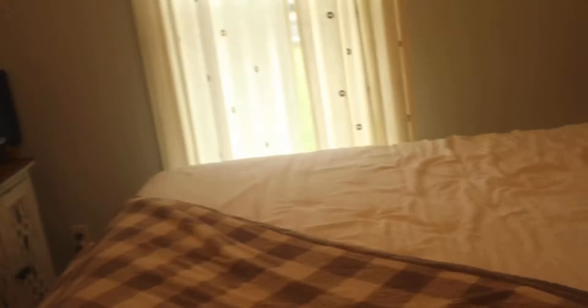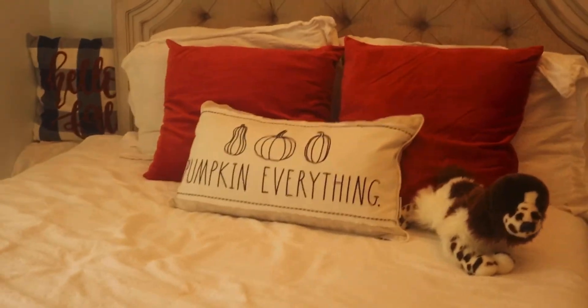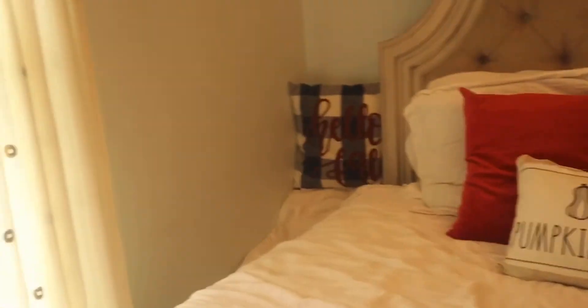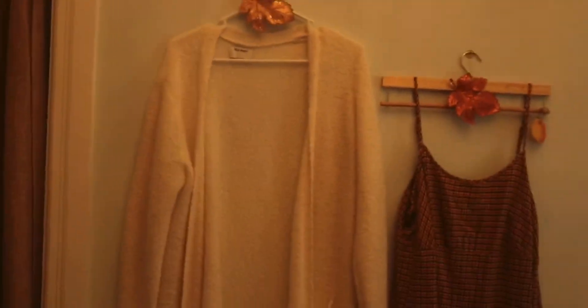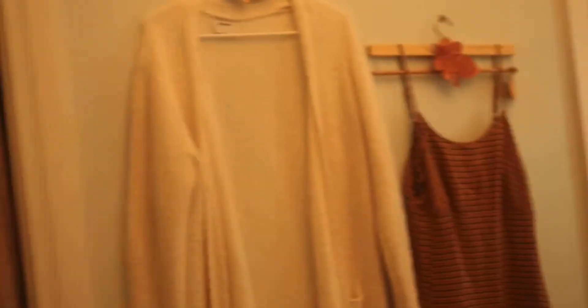Over here is my bed — it's the real transformation. I've got white pillows with orange pillows, and a pillow that says 'Pumpkin Everything,' plus my stuffed dog. Over here is Hope's ramp, and right there it says 'Hello, Fall.' On my TV stand I've got some pumpkins, and on this wall I've got some things hanging up — I think the hanging clothes on the wall was a nice touch. That's my room! I've also got something on the ground. I know for a fact I really like my room — I think I did a really good job.